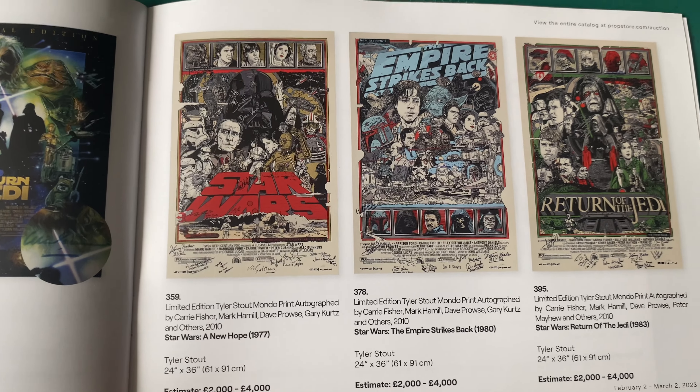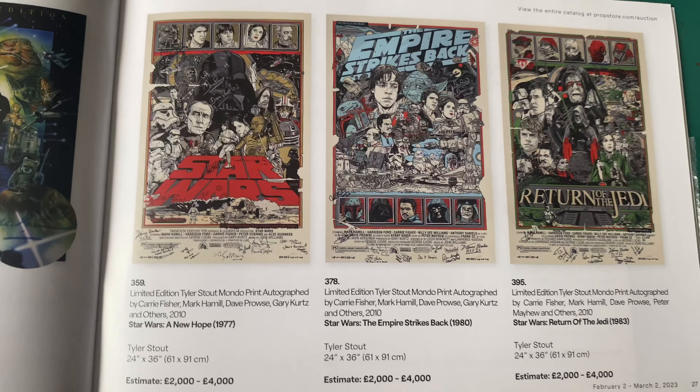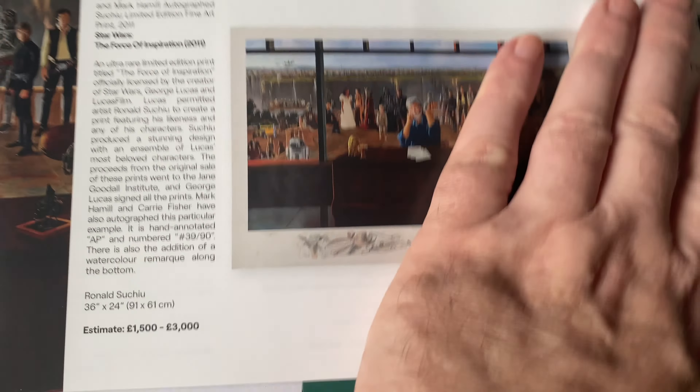These are the Mondo ones. I like the Jedi - I like them all, but out of all of them I probably want the Jedi the most. Estimated 2,000 to 4,000 each. And there we go, we've got The Maker.